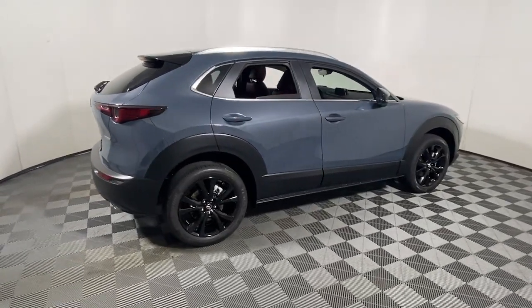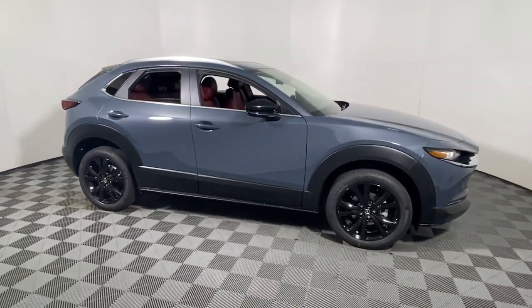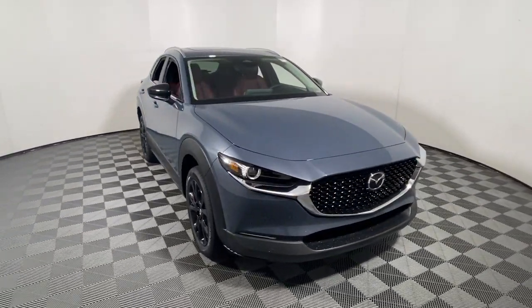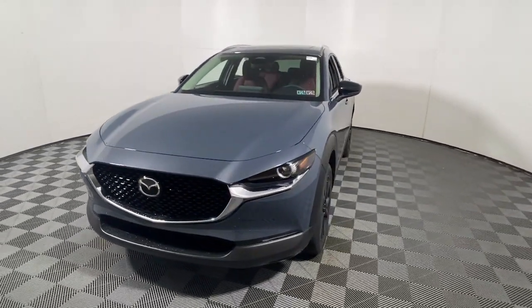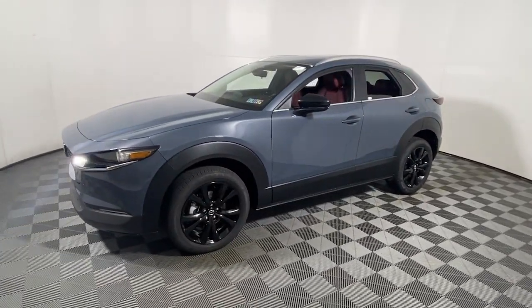Introducing the 2024 Mazda CX-30. Exquisite craftsmanship shines through in the details of this beautifully designed CX-30. From its quiet upscale cabin to its thoughtful creature comforts and head-turning looks, this SUV is sure to energize and elevate your driving experience.